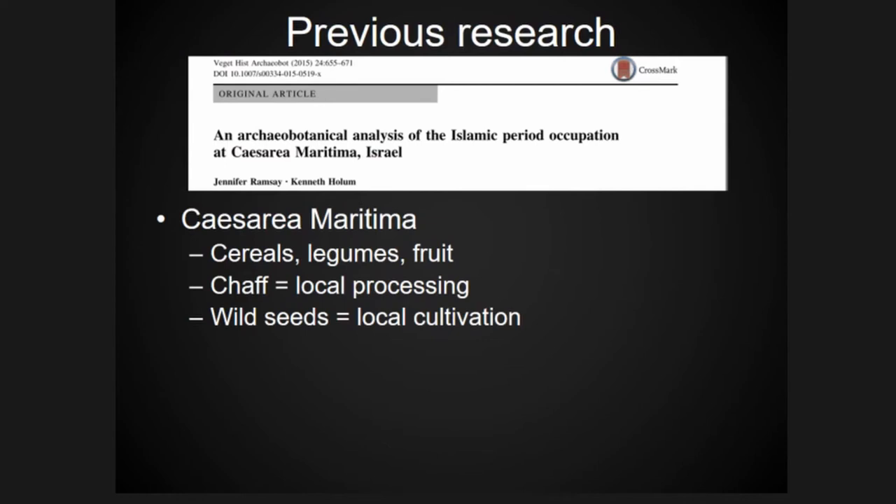Previous research conducted by Jen Ramsey and Ken Holom, published in 2015, found a local agricultural economy with a lot of continuity with the earlier Byzantine period. They found primarily barley and bread wheat, chaff to suggest local processing, and wild weeds that point to local cultivation.